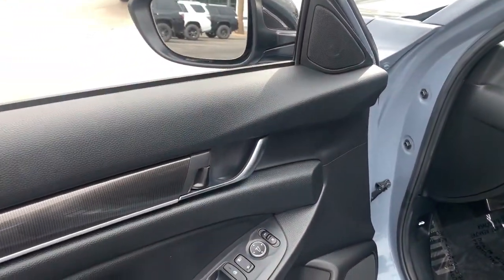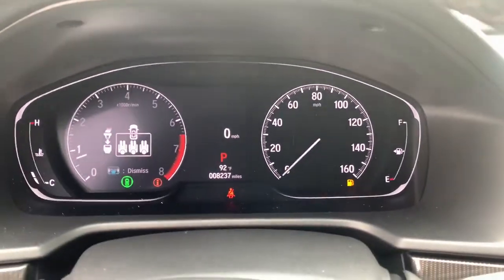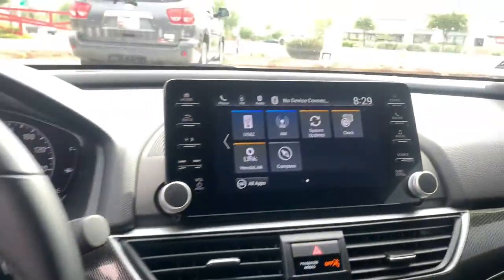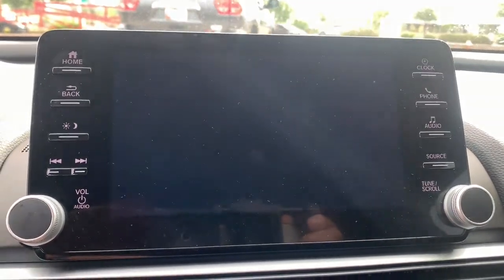These are just some of the great options this vehicle comes with: keyless entry, backup camera, lane keeping assist, keyless start, fog lamps, adaptive cruise control, aluminum wheels, Bluetooth connection, steering wheel audio controls, and multi-zone AC.